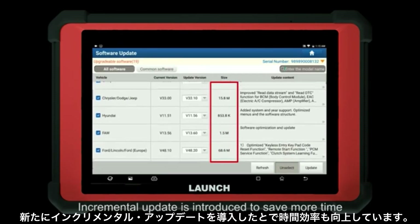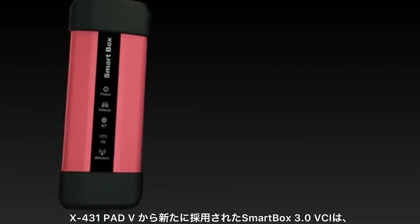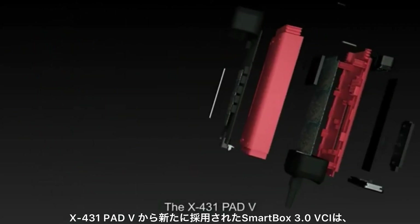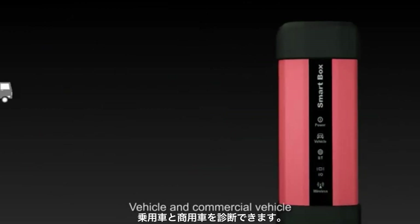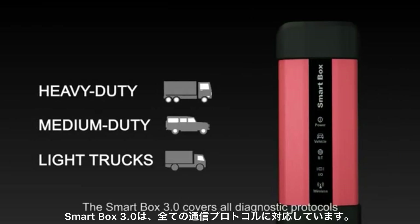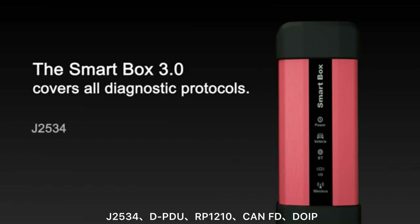Incremental updates are introduced to save more time. With the Smart Box 3.0 BCI, the X431 PAT 5 is able to diagnose both passenger vehicles and commercial vehicles. The Smart Box 3.0 covers all diagnostic protocols: J2534, DPDU, RP1210, CAN FD, and DoIP.